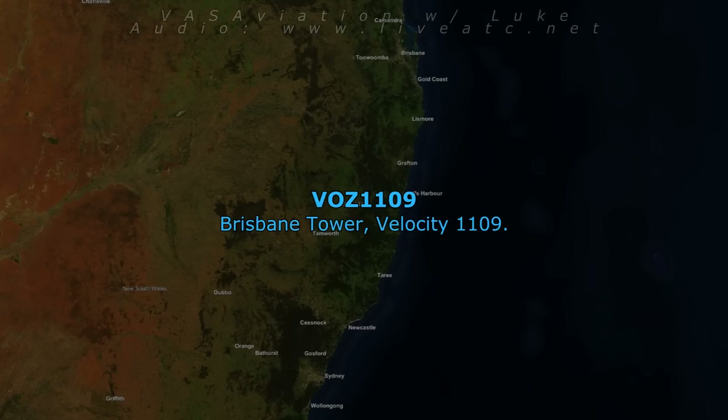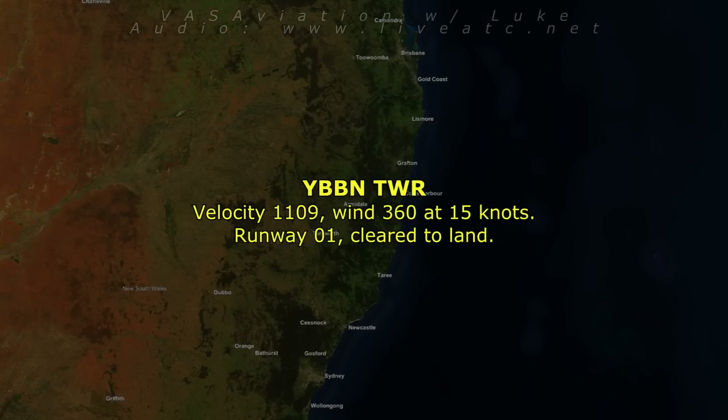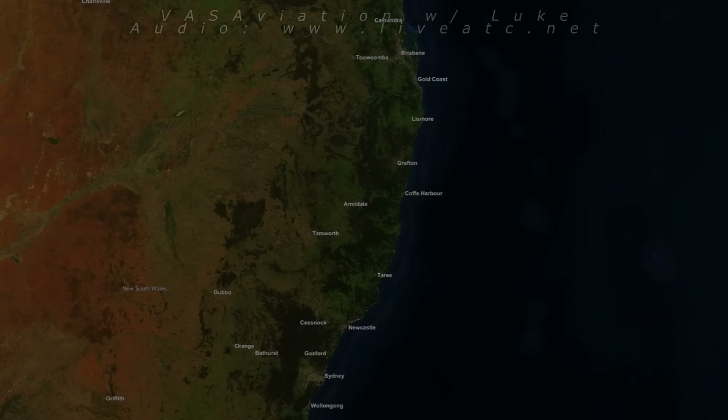Brisbane Tower, Velocity 1109. Velocity 1109, wind 360 at 15 knots, runway 01, cleared to land. 01, cleared to land, Velocity 1109.